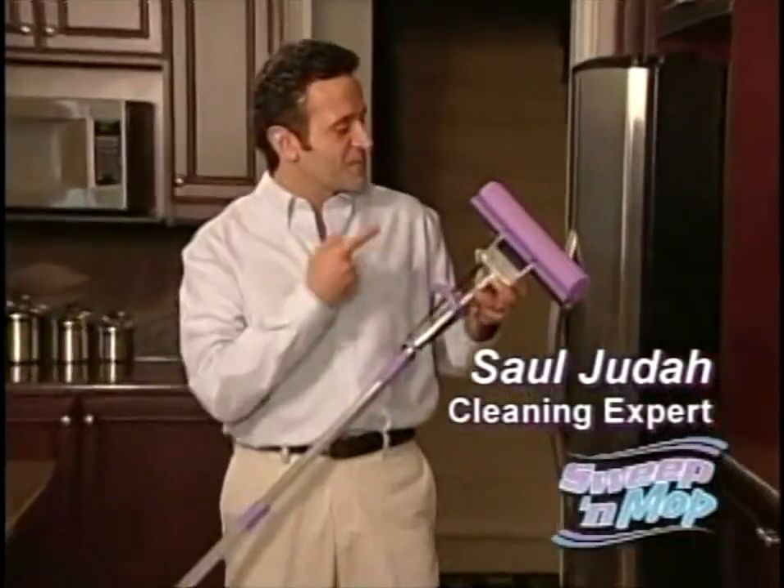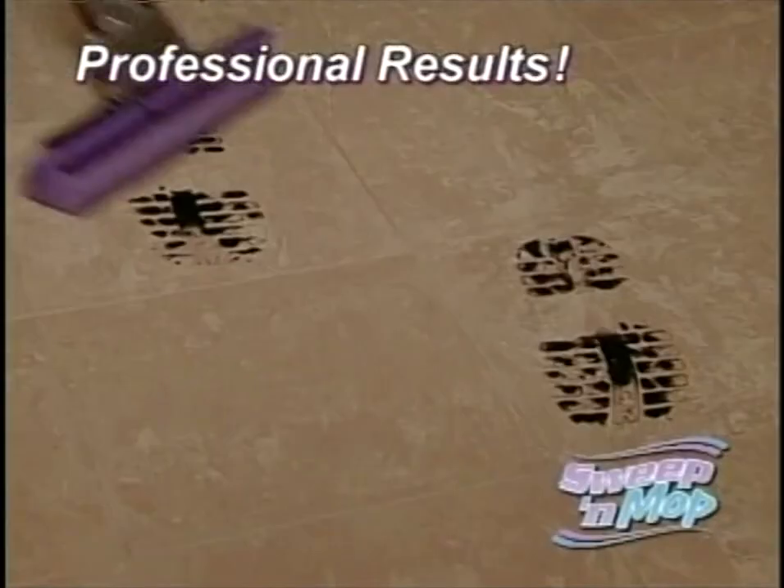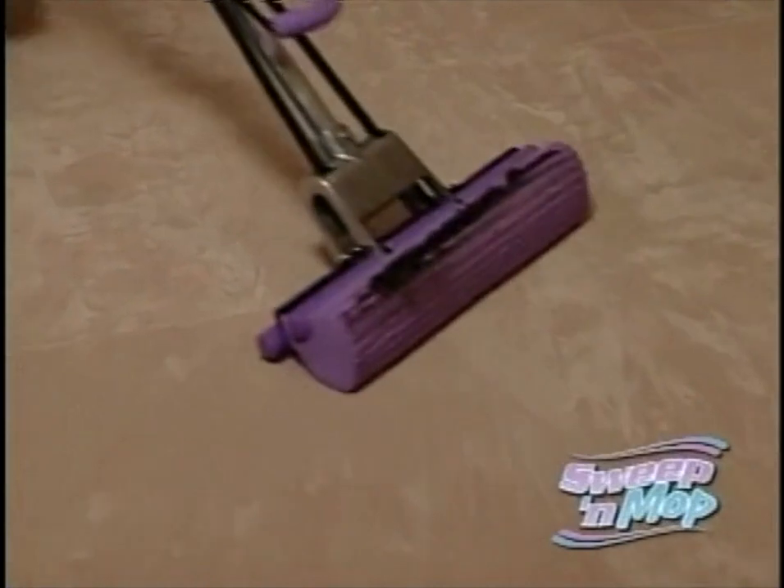Hi, Saul Judah here for the Sweep and Mop, the only mop in the world that sweeps and mops at the same time, guaranteeing professional cleaning in half the time.